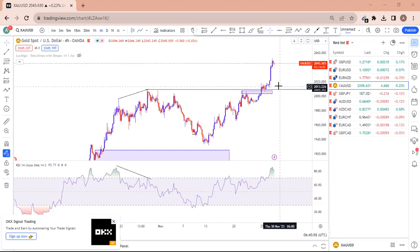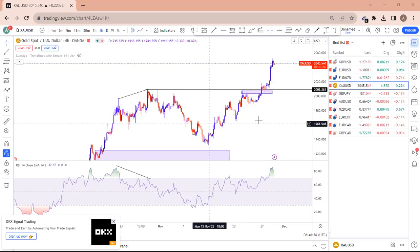Yesterday there was a massive spike on gold from 2010 to 2045 — that was a lot of profit. But we couldn't get any trigger to enter. It was a painful opportunity. I did pick a trade but I exited very early and posted it on my TikTok page.